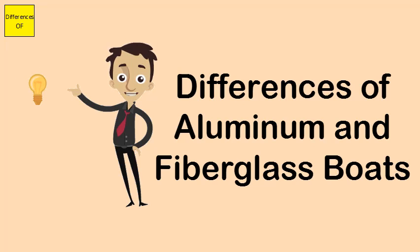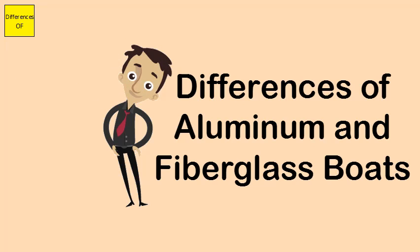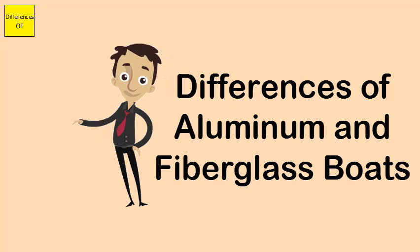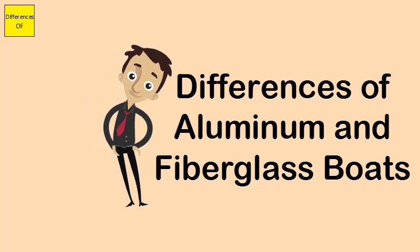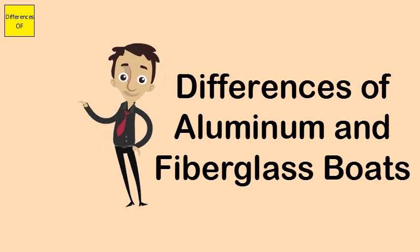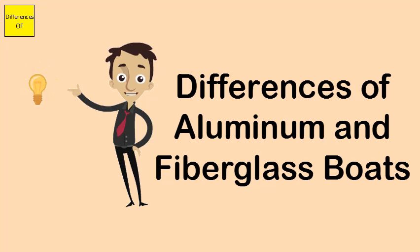Aluminium boats can be welded; fiberglass boats cannot be welded. Aluminium hull is rectangular in shape; fiberglass hull is reverse chain shape. Aluminium cannot be molded; fiberglass can be molded.